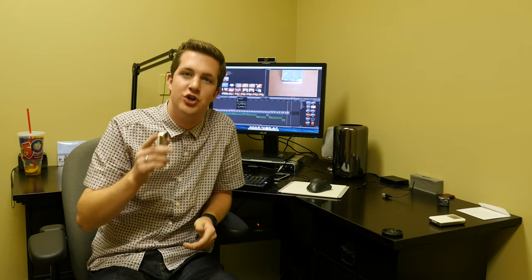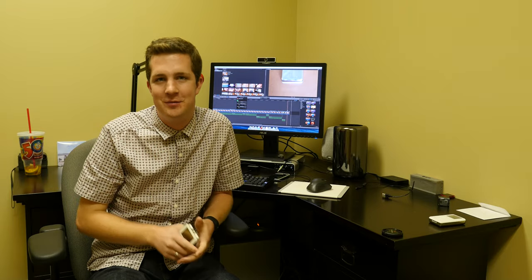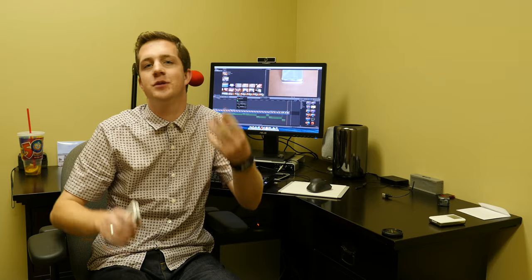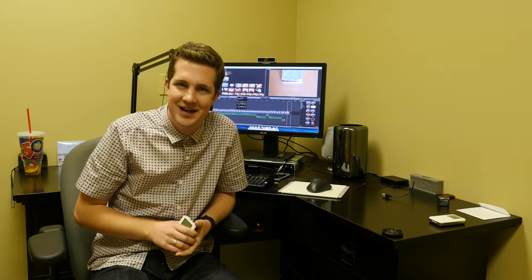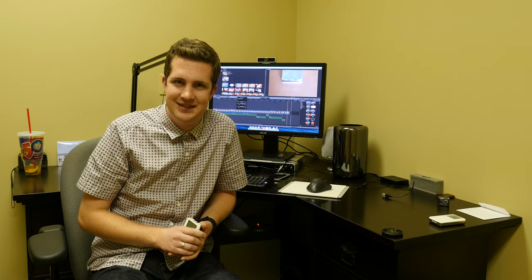I'm Quinn of Snazzy Labs. Thank you so much for watching. Please subscribe, thumbs up the video, and comment below. In the bottom box, there are my social links to follow me on Twitter, Facebook, Instagram, wherever you might desire. Thank you so much for all that you do, and as always, stay snazzy. See you later, folks.